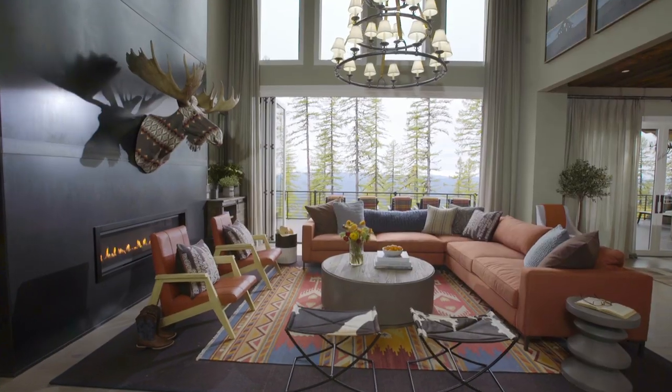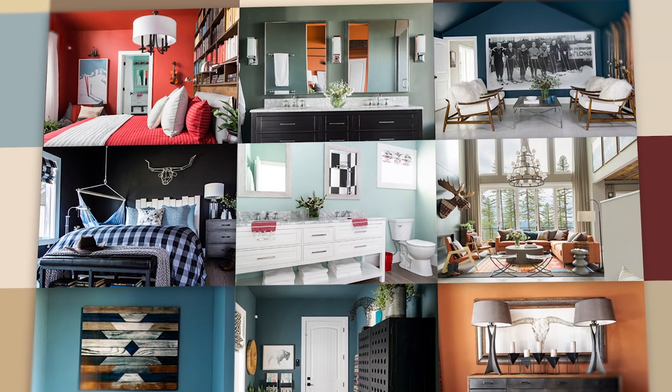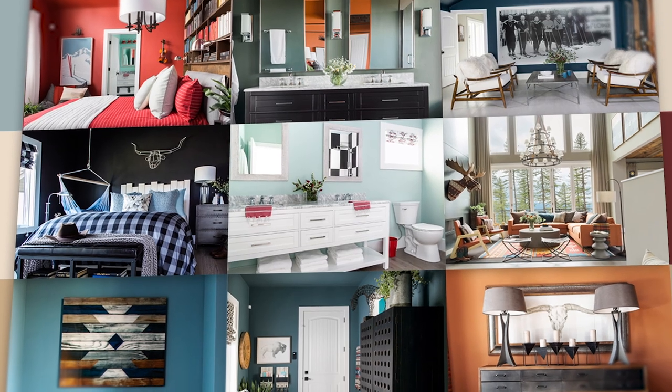Creating a color story for the HGTV Dream Home 2019 meant looking no further than just outside. The Timeless Beauty Color Collection from HGTV Home by Sherwin-Williams is full of nature-inspired colors. These helped me hone the palette I chose for the entire house.